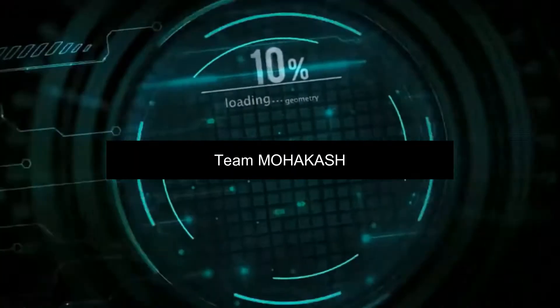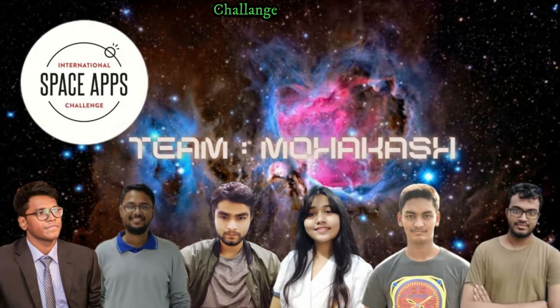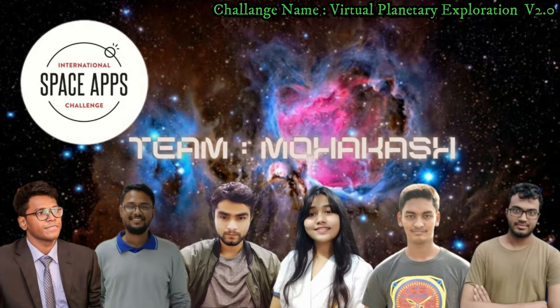We are a group of enthusiasts who believe in continuous improvement and innovation. To us, a problem is nothing but an opportunity to improve. I am Avira Anok, Project Marketing and Facilitator of team Mohakash.